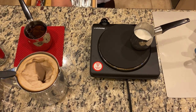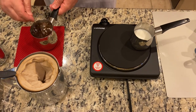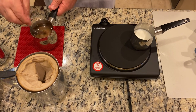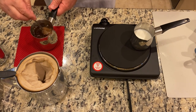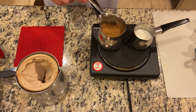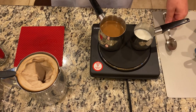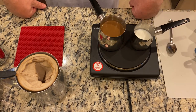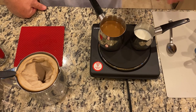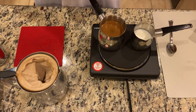I grab a spoon, stir it up a little bit, and then put it right back on the heat and let that simmer. I don't let it overflow — I just watch it. So now I've got my coffee brewing.